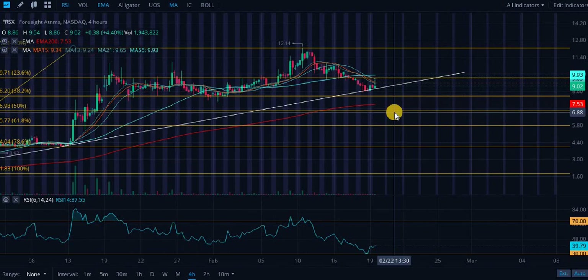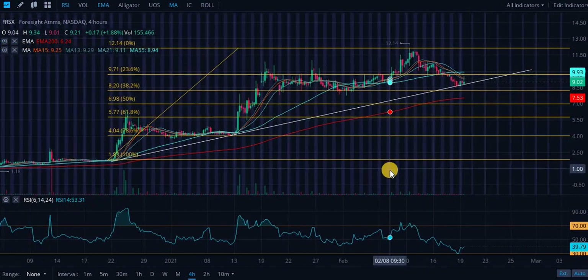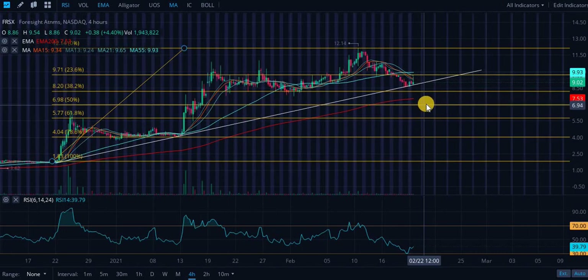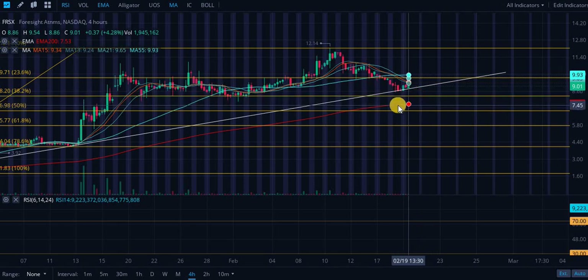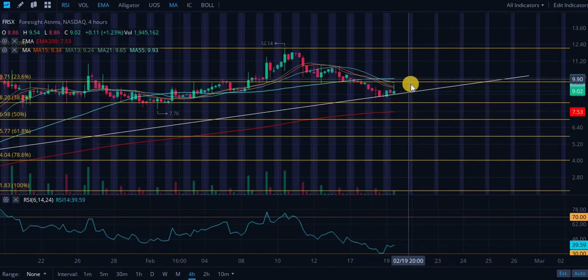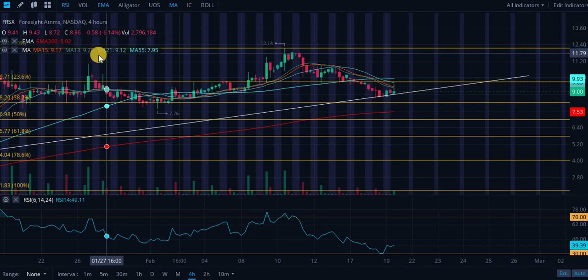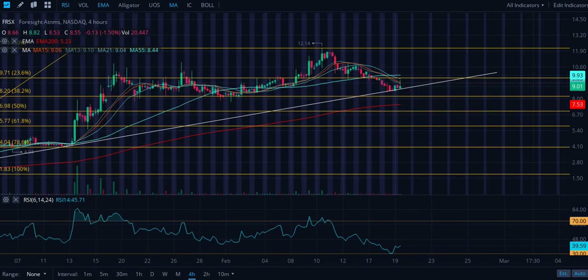Looking at FRSX, we are looking for a bounce currently but getting rejected by the moving averages on the four-hourly chart. We did get a small bounce off this ascending level of support — if we break it, we're likely to see a 5-15-20% pullback, potentially down to test this level and then the 200-day EMA on the four-hourly. We did have a death cross recently — the 13, 15, and 21-day moving averages moved underneath the 55-day moving average, which is extremely bearish.